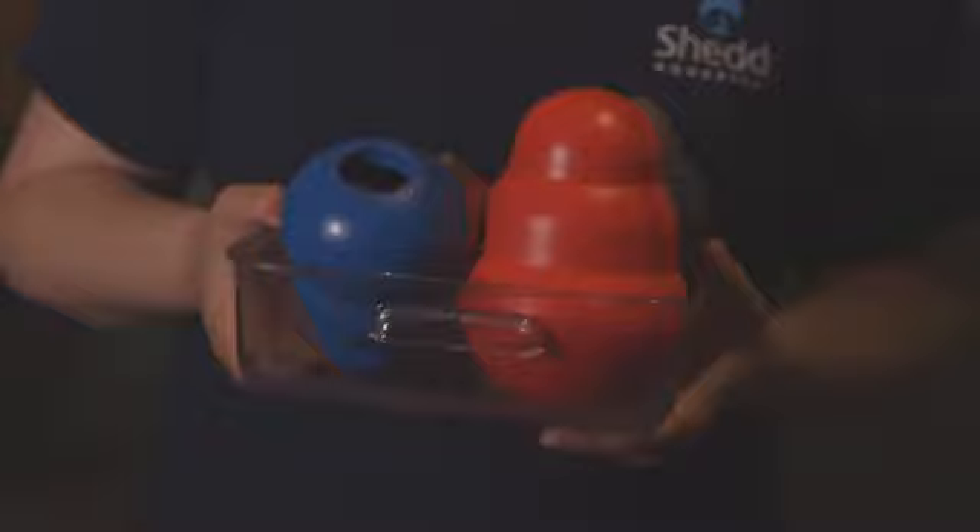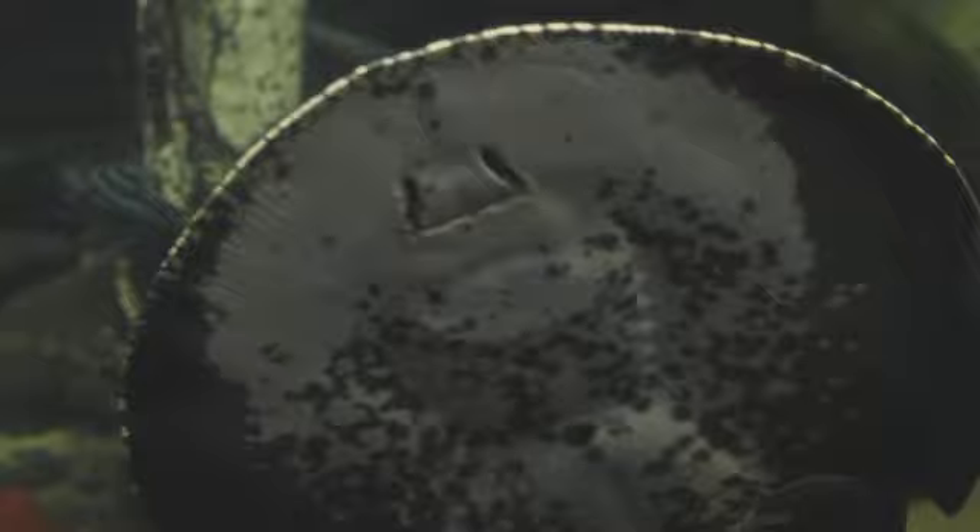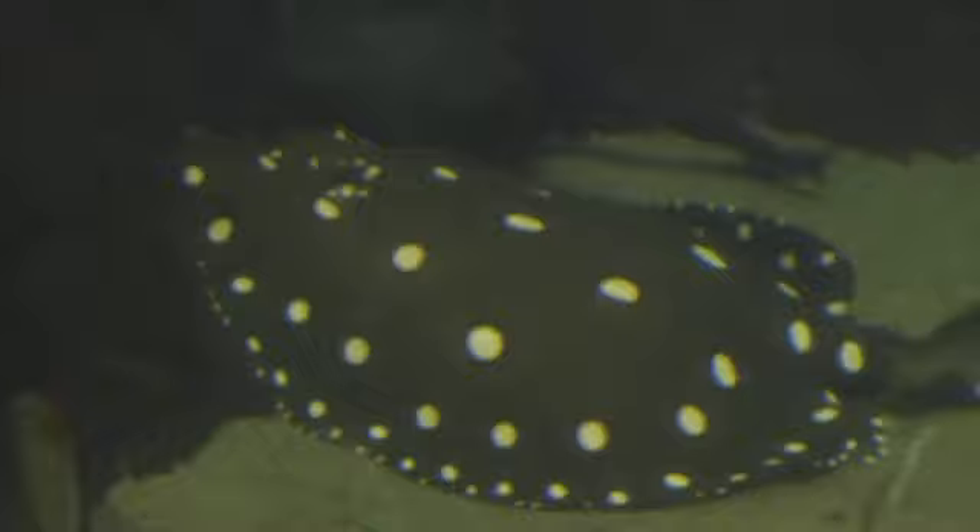In my hand, I am holding enrichment devices filled with some different food items that we are going to give to our freshwater stingray. All stingrays, and especially freshwater stingrays, have their mouths at the bottom of their body. In the wild, they would be spending a lot of their day cruising around looking for stuff to eat on the bottom, sifting through the sand or whatever substrate they live in. The enrichment devices are really great because we can dump them in there, let them do their thing, and they're able to spend a lot more time foraging. We want it to be challenging, but not impossible to get the food out, because we definitely don't want a frustrated animal.